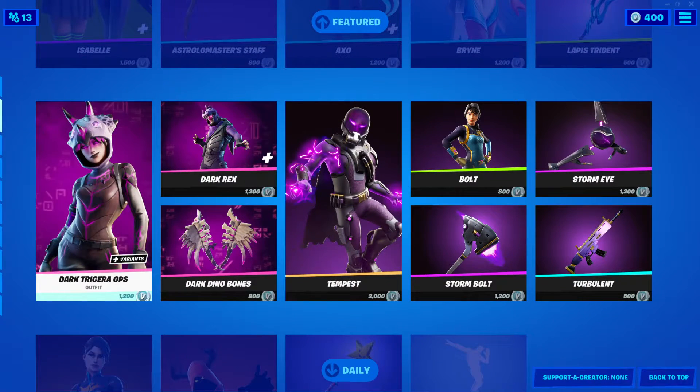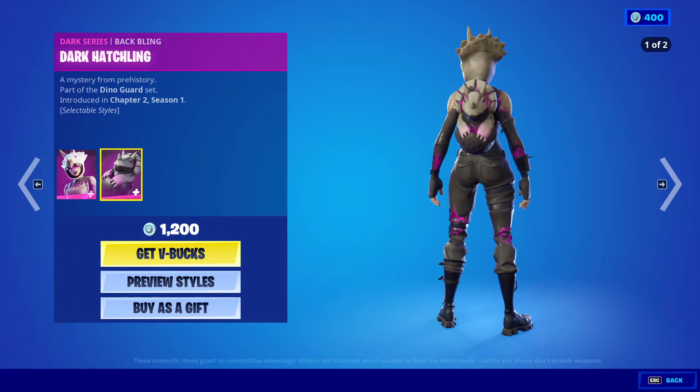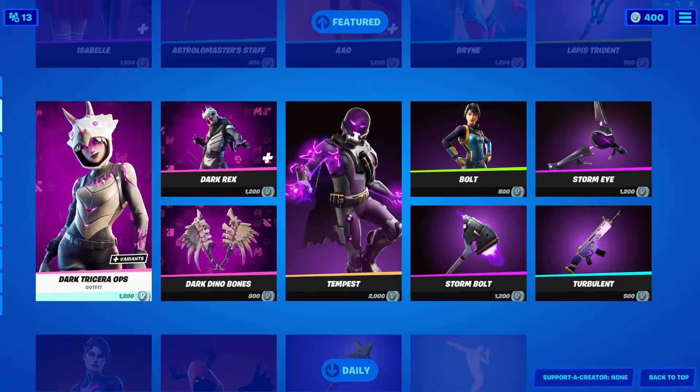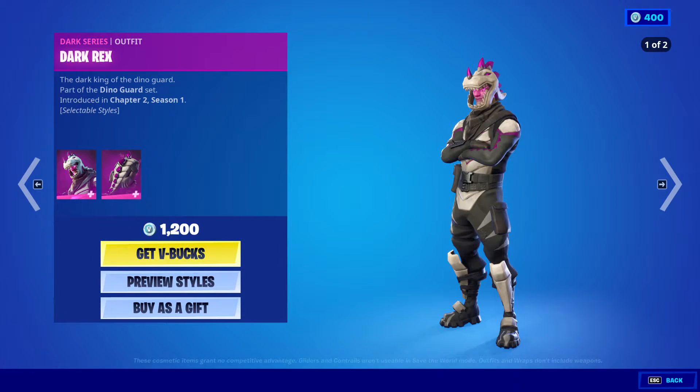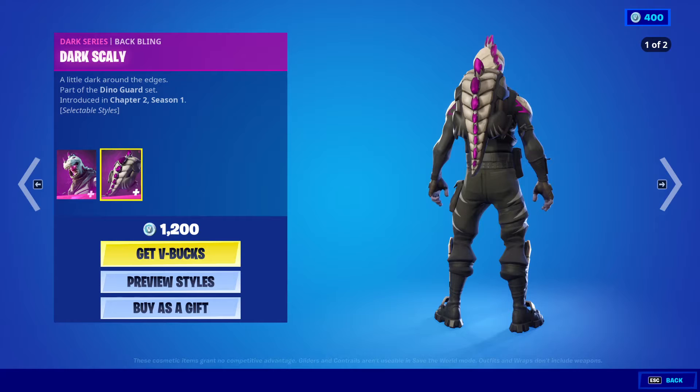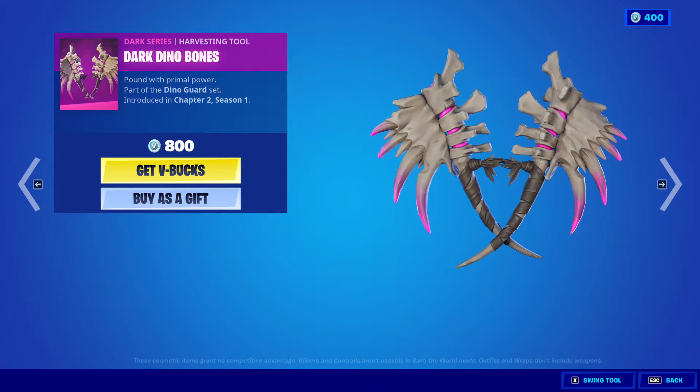We got the Dark Tricera Ops outfit, 1,200 V-Bucks, with the back bling Dark Hatchling. Dark Rex outfit, 1,200 V-Bucks, with the back bling Dark Scaly. Dark Dino Bones, 800 V-Bucks.